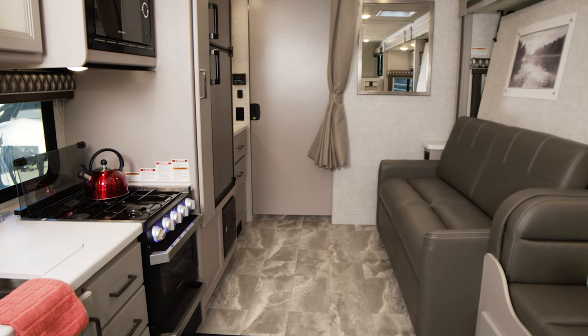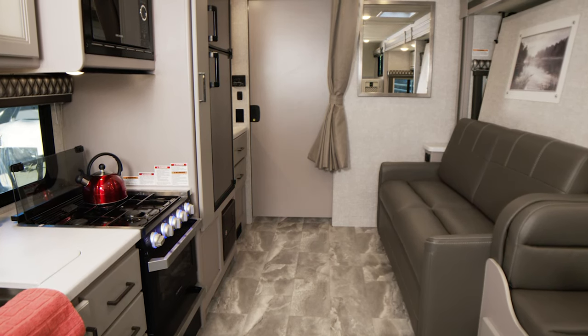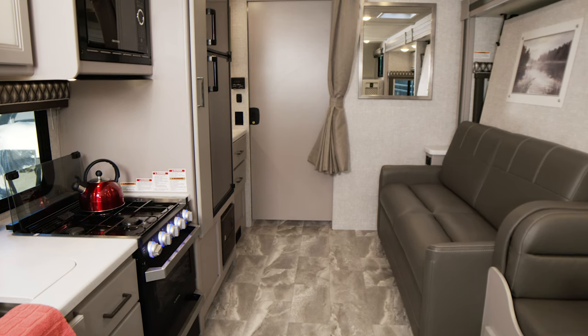This is the Quantum LC25. Quite simply, it is a luxury class C RV with a floor plan designed for some great family trips.